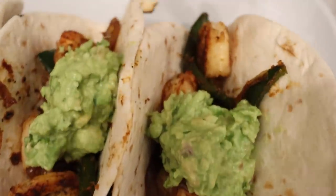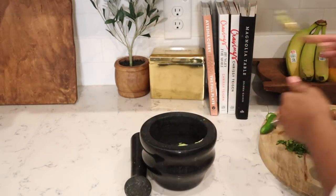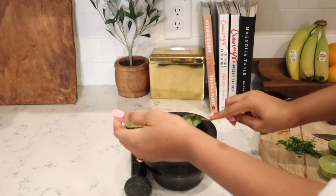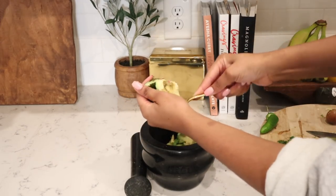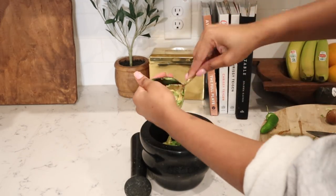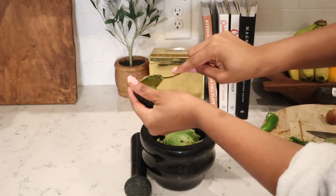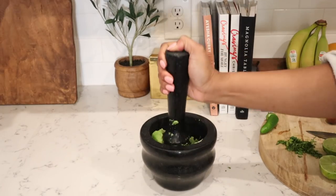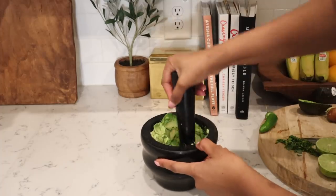Now that the groceries are put away, I want to share this delicious shrimp taco recipe. This is inspired by a meal delivery service we had. We're starting off by making my homemade guacamole — the recipe will be typed out below. I love using avocados, jalapeños, cilantro, lime juice, and sea salt. It's just so fresh, and I'll even throw in a little bit of tomatoes if I have it. You can really get creative with this guacamole.